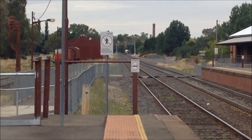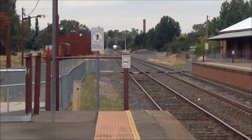Shortly we should have a VLocity. You can see it now — this is going to be a Southern Cross service.